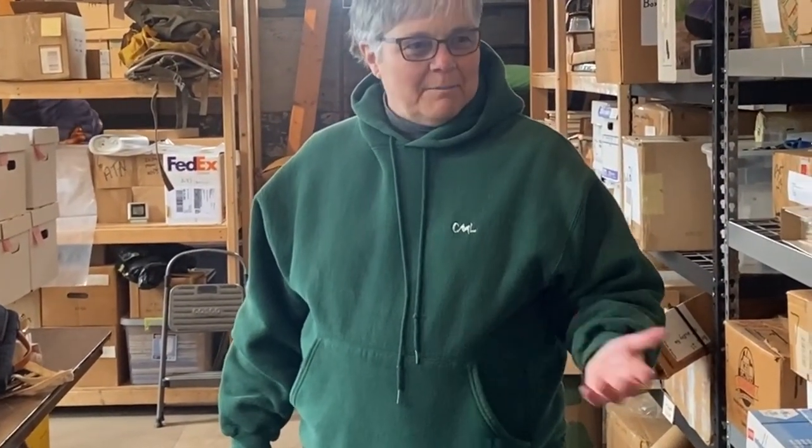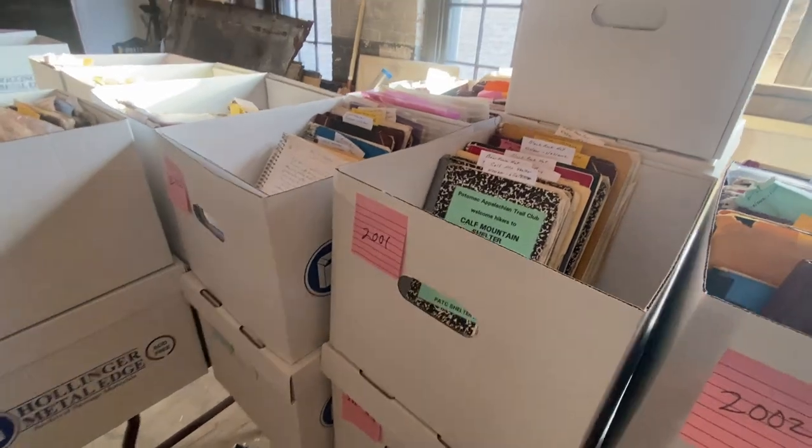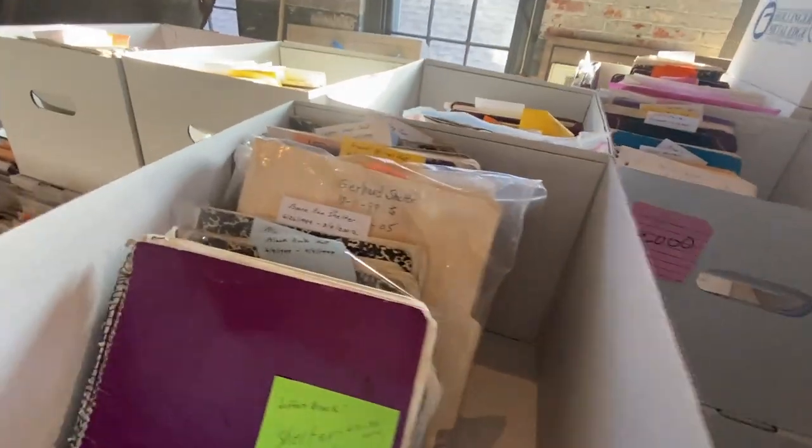I saw all these shelter registers back here. When I first visited the museum, my first question was: are the old registers available? They said yes, but not really. I said, what does that mean? They said they're in the storage unit. A couple of years later I said, let me go up to the storage unit and help. That's when I saw them all — they were not in any kind of order, just in whatever box they came donated in or got stuck in. So I said, I'll start inventorying these.